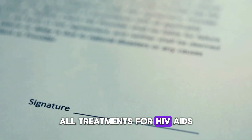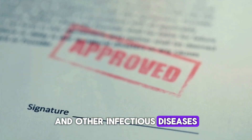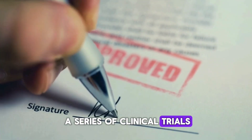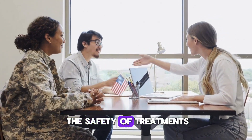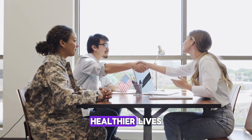All treatments for HIV/AIDS, hepatitis, TB, and other infectious diseases and their related conditions must be tested through a series of clinical trials before they can be approved. These clinical trials provide critical information about the safety of treatments, and whether they work to help people living with these conditions live longer, healthier lives.